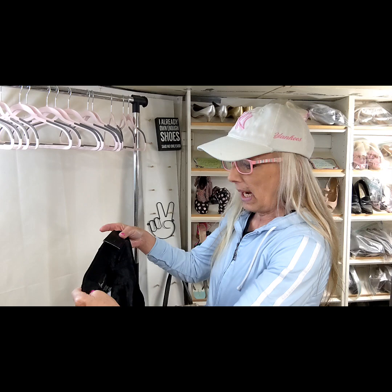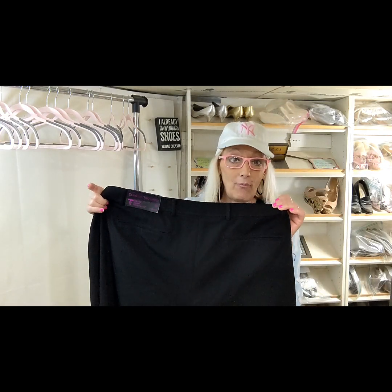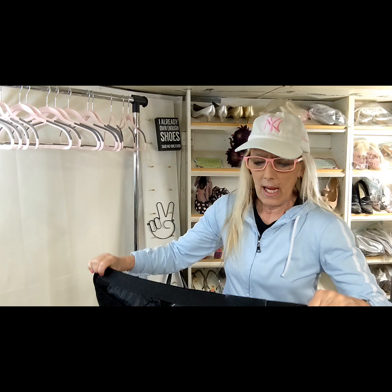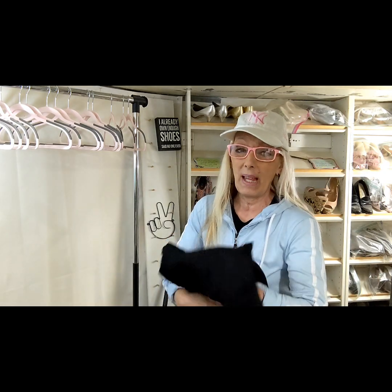These are brand new with tags — they're Lane Bryant, a size 28 petite. The sell-through rate isn't super great with this brand, but with it being brand new with tags I probably got these for a dollar. They're actually black dress pants. You can't pass it up if it's brand new for that price.